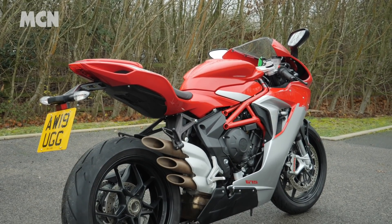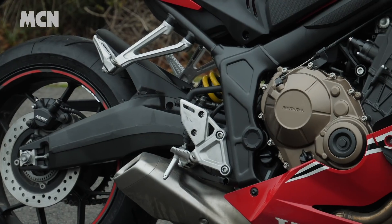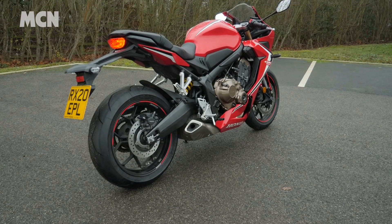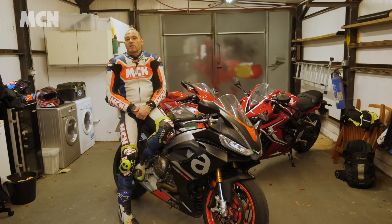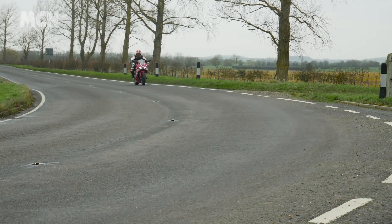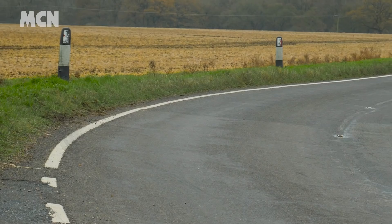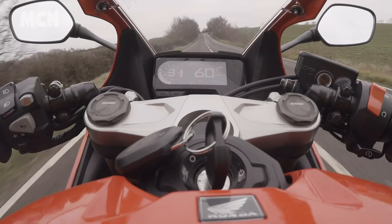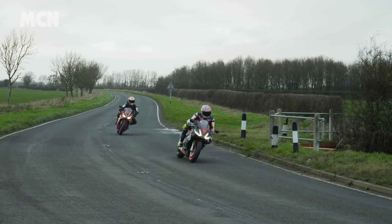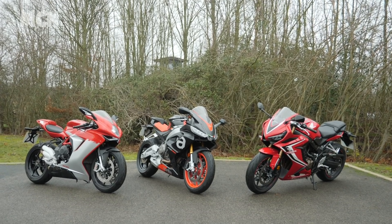The MV is very much the bike you'd buy if you have the cash and want to do track days. At the other end of the scale, the CBR is a couple of grand cheaper than the Aprilia and a lot cheaper than the MV. It's a comfortable, really well-finished bike — four cylinders, quite exciting when you rev it, very smooth, with a lot of mod cons including wings on the belly pan. It's not the most exciting bike in the world but it's very comfortable — you could tour on it or do a track day. So, does the Aprilia sit in the middle ground between the super sport and soft sports bike?